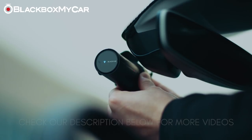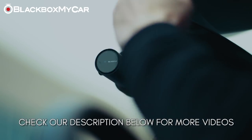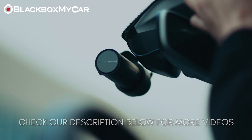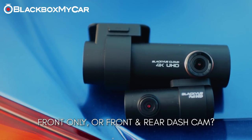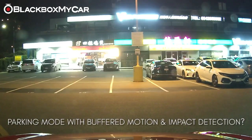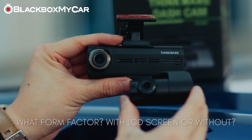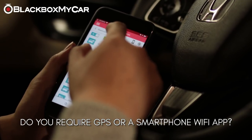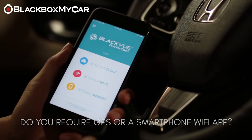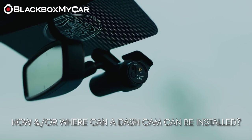Still unsure what to buy or simply want to do your own research? Check out our videos in the description below. Here are some questions to ask yourself: Do you want a front-only or front-and-rear dash cam? Do you want parking mode recording with buffer and motion/impact detection? What video resolution are you looking for? What kind of form factor — with or without an LCD screen? Do you require GPS? Do you require a smartphone Wi-Fi feature?